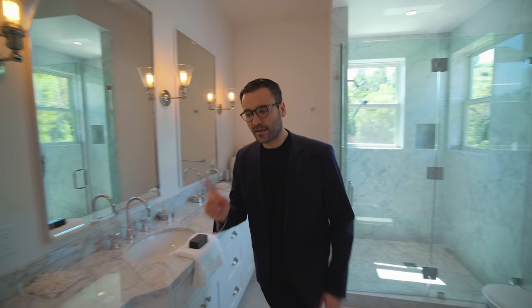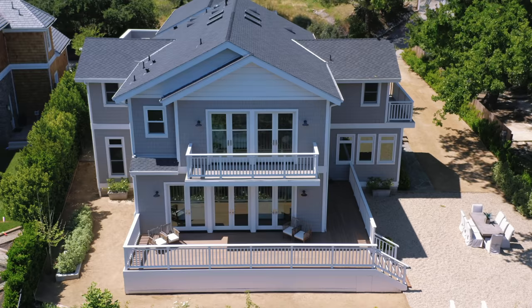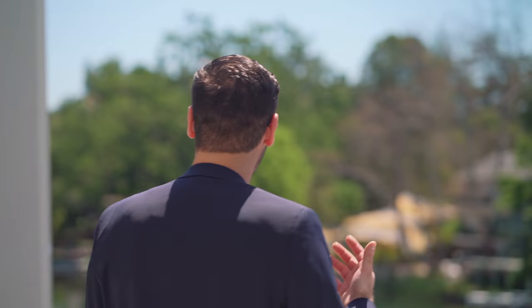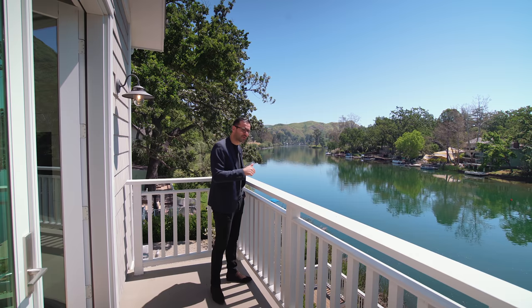That wraps our tour of this bathroom. Now I want to go back to the master bedroom and go out on that balcony to show you guys what this area is about — it's all about this lake. It feels amazing to be here. This is your master bedroom, this is your view, this is what you wake up to every morning. Straight from your bed, you come here and enjoy this amazing, peaceful environment. Now let's take you downstairs to take a look at the backyard area and check out that lake.